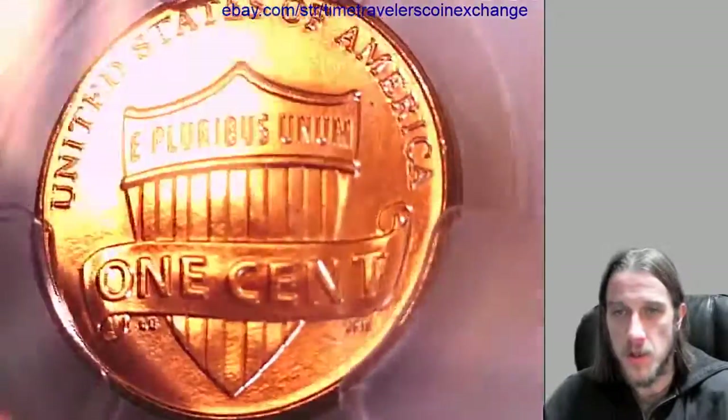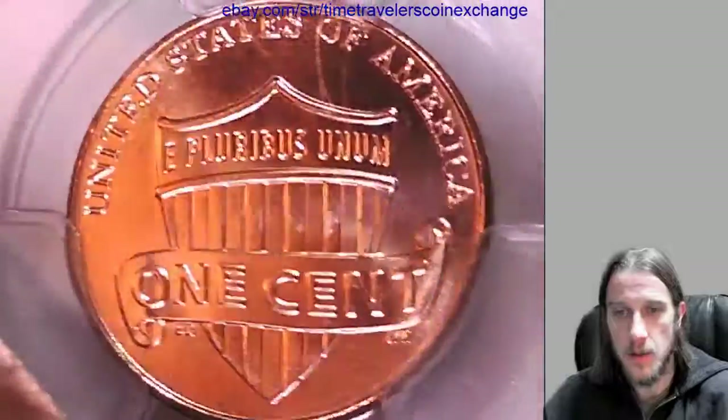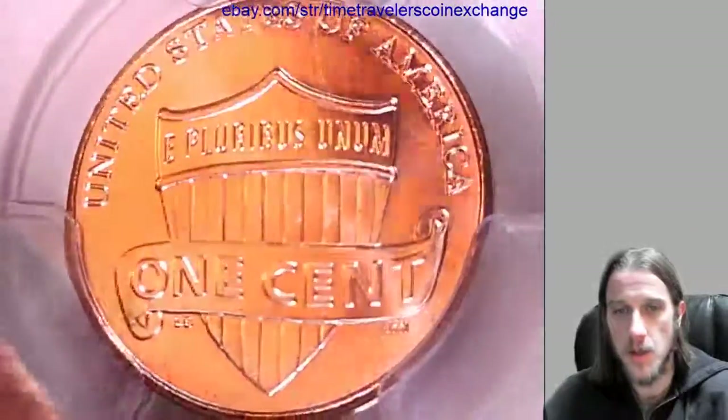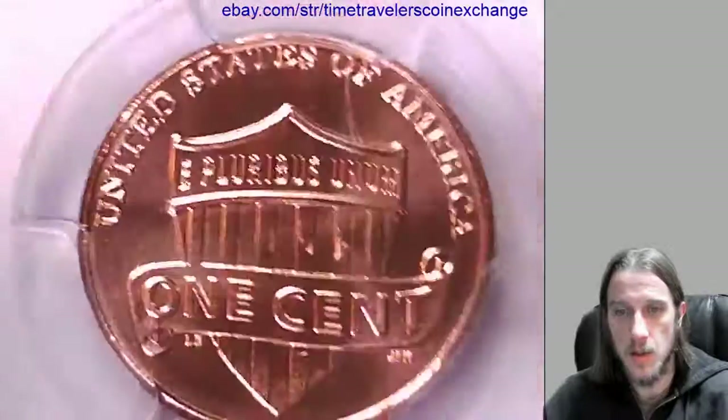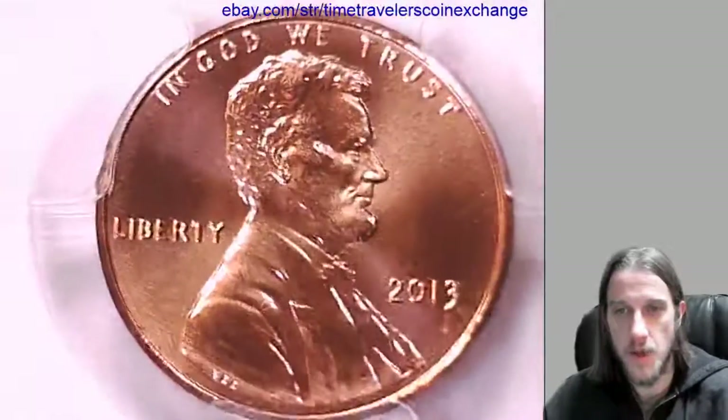Take a look at the reverse first here. And we'll take a look at the back, which is the front.